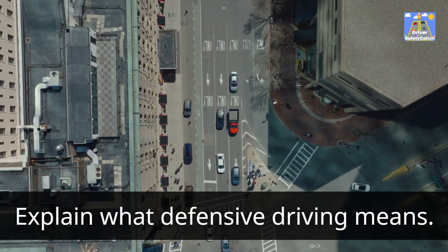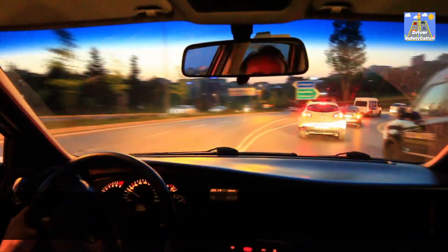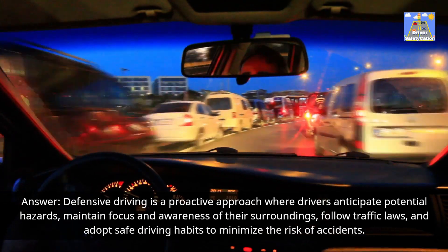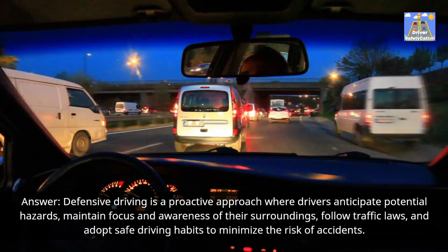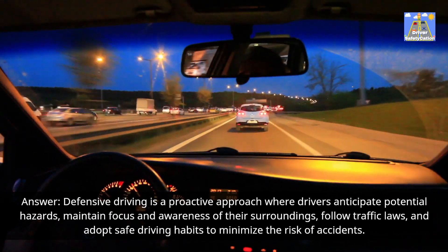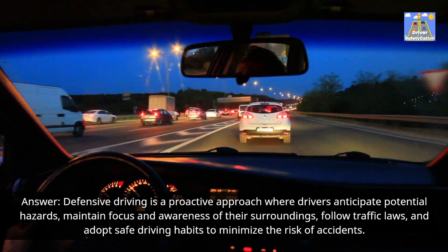Explain what defensive driving means. Answer: Defensive driving is a proactive approach where drivers anticipate potential hazards, maintain focus and awareness of their surroundings, follow traffic laws, and adopt safe driving habits to minimize the risk of accidents.